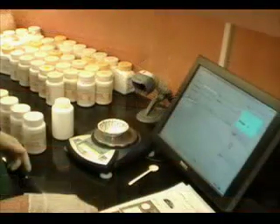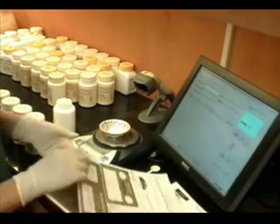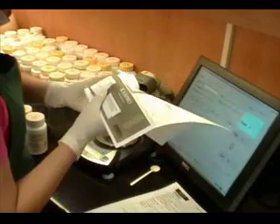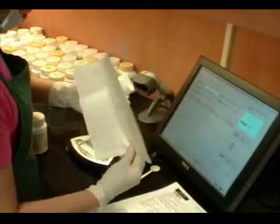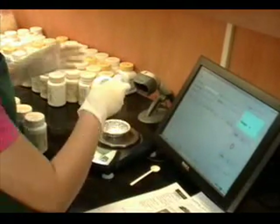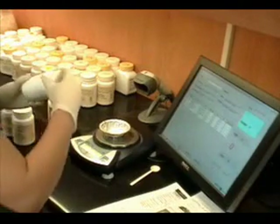When a practitioner orders a custom granule formula, the order is sent to a queue at one of our touchscreen terminals. Once the technician is ready to fill the order, they begin by placing the computer-generated label on an empty bottle and scanning the label's barcode. This brings the order up on the technician's screen, showing them which herbs are needed to fill the formula.